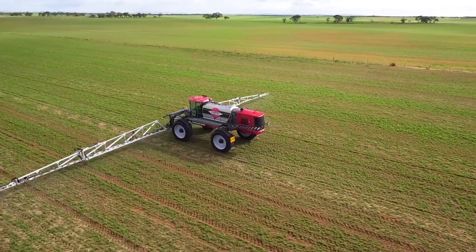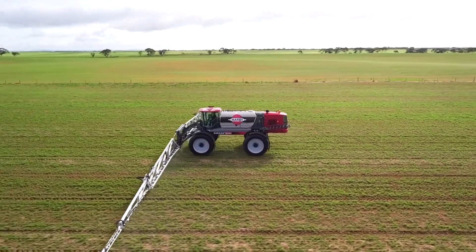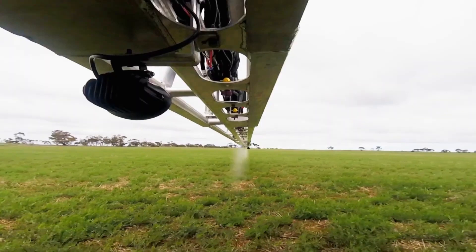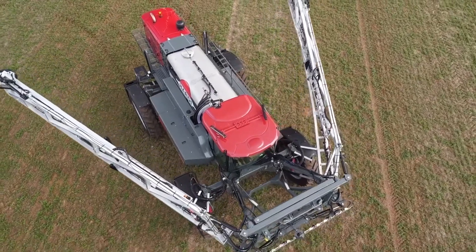The Hardy Rubicon 6500 is a self-propelled sprayer designed for efficient and precise crop protection. It features advanced spraying technology, ensuring optimal coverage and reducing chemical usage, contributing to sustainable crop management.